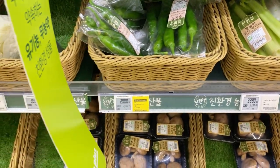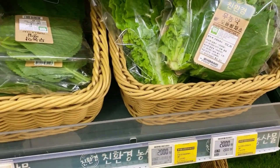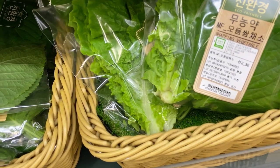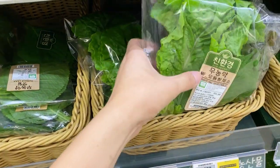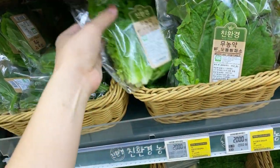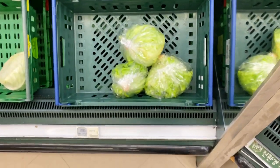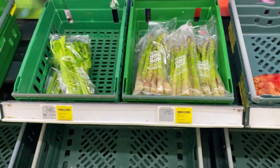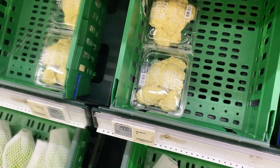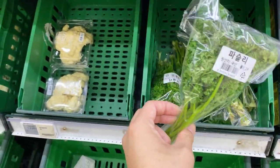Korean chili — very, very spicy. And your mixed lettuce — this is for samgyeopsal purposes. It says here 'eco-friendly, no pesticides.' Shall we buy one? This would be okay for our club sandwich. It looks nice and fresh. These are iceberg lettuce. You have your asparagus and white cauliflower here — very rare. And parsley. I might buy parsley for the club sandwich.